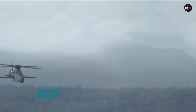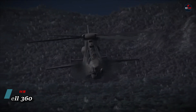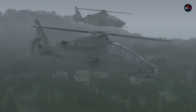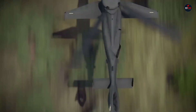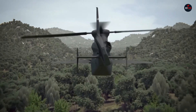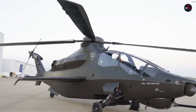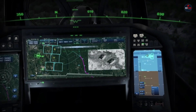The Bell 360 Invictus is a cutting-edge aircraft designed for the U.S. Army's Future Attack Reconnaissance Aircraft (FARA) program. It boasts unparalleled maneuverability, advanced speed, range, and agility suitable for both urban and rugged terrains. The Invictus is armed with a 20mm cannon and an internal payload bay for modular launchers, ensuring readiness for any combat scenario. Its sustainability is underscored by modern manufacturing processes that promise affordability and reliability.